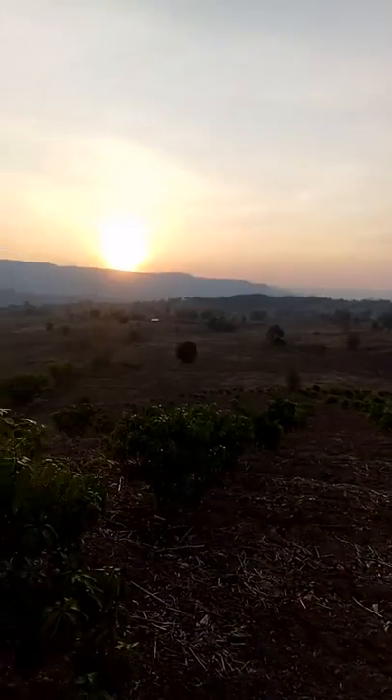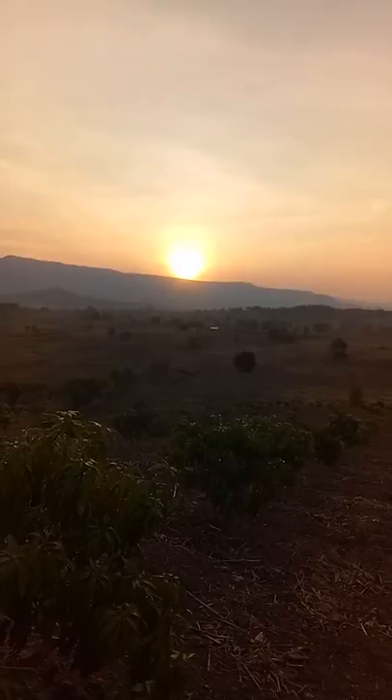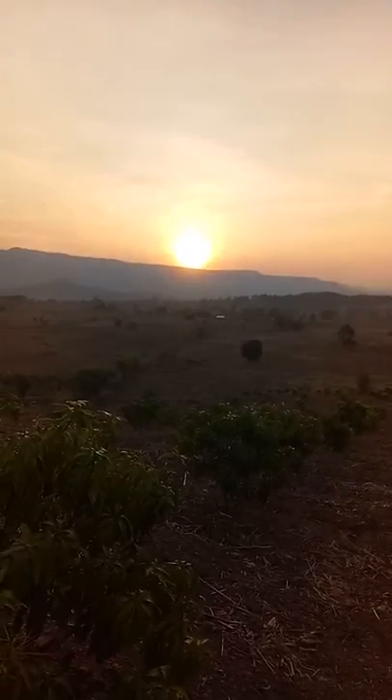I thought I'd just catch that sun up — one more look at it. There she blows. Anyway, John signing off for now. Bye bye.